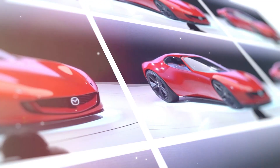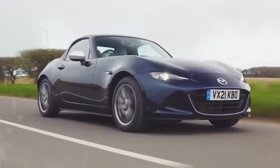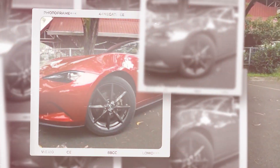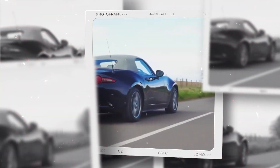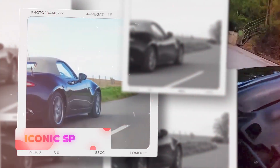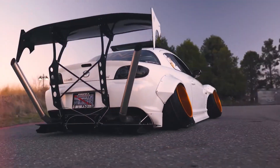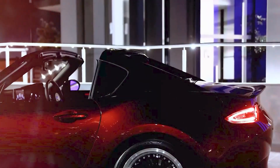Mazda unveiled the Vision Study model, a sleek sports vehicle concept, a year ago, and we speculated that it was a sneak peek at an electric MX-5 Miata. In order to properly unveil the idea before the Tokyo Auto Show in 2023, Mazda has now brought it back. Known as the Iconic SP, this sports car has a hybrid rotary engine and is actually much larger than the well-known roadster from Mazda.